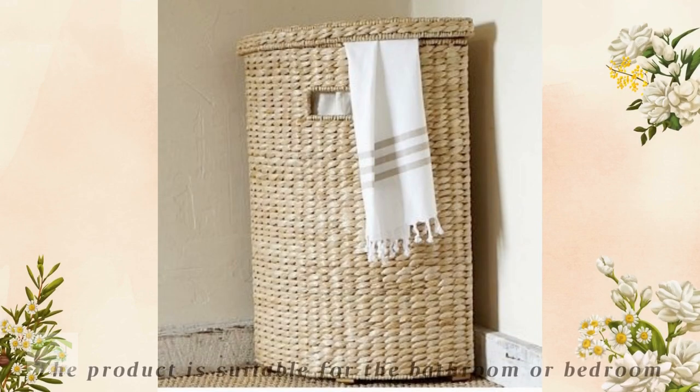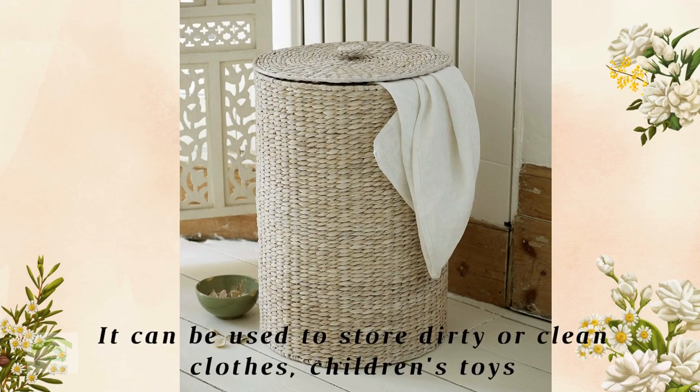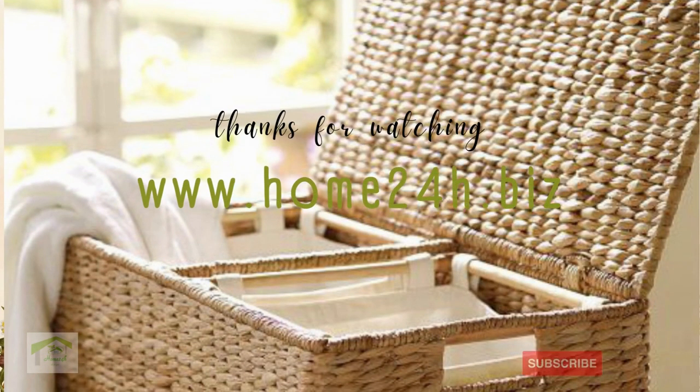The product is suitable for the bathroom or bedroom. It can be used to store dirty or clean clothes, children's toys, or personal belongings depending on each need. Thank you for watching. Please contact us via home24.biz for more product details.